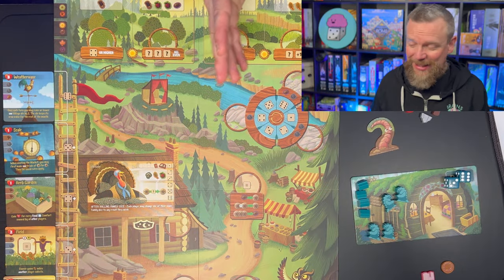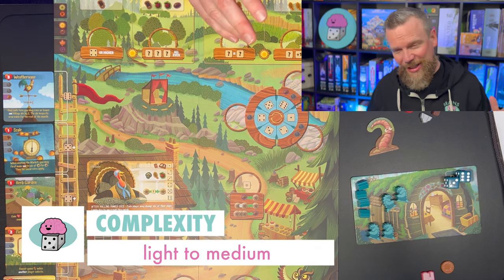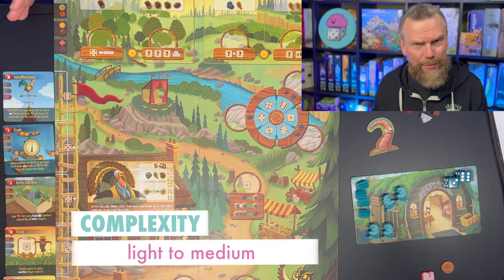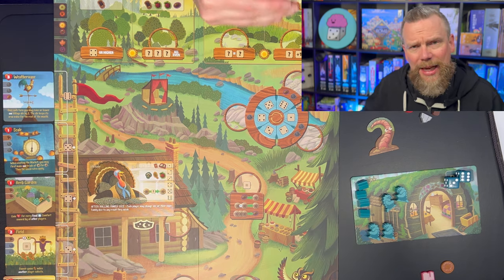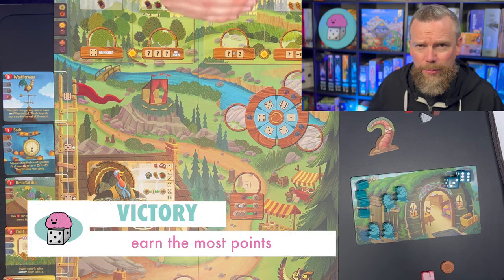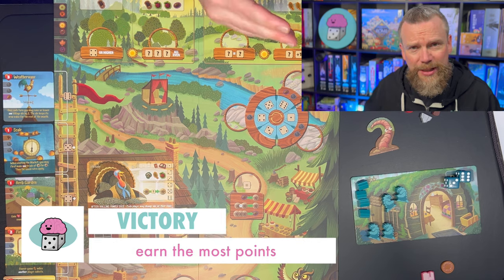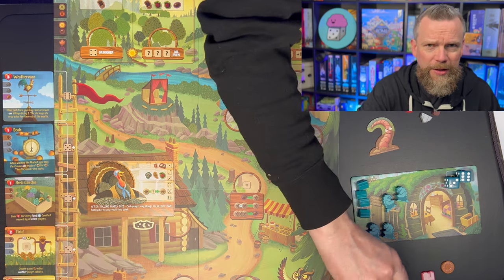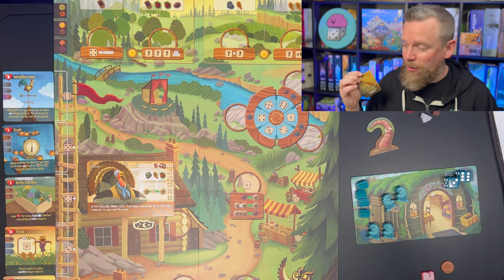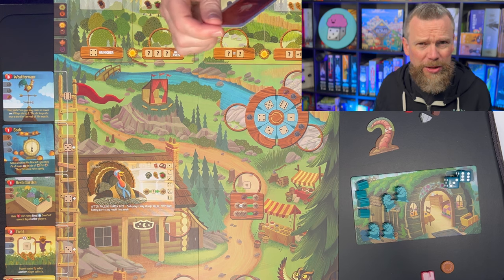Creature Comforts is on the heavier end of light — you might say light to medium. It's certainly not a very light game, and it does take about an hour. What you're trying to do is be the player who's earned the most victory points at the end of the game, and you'll do that by building a tableau of comforts for your cottage and improving it. The better your cottage is for the winter, the more points you'll earn.